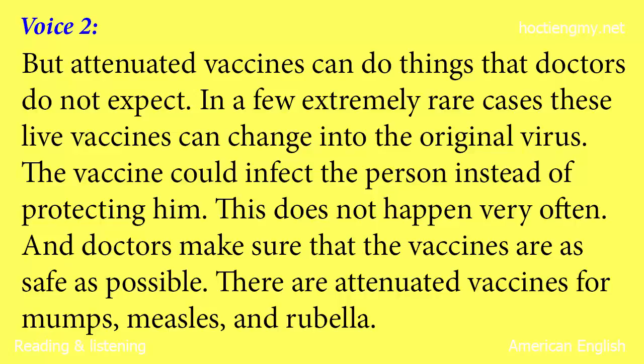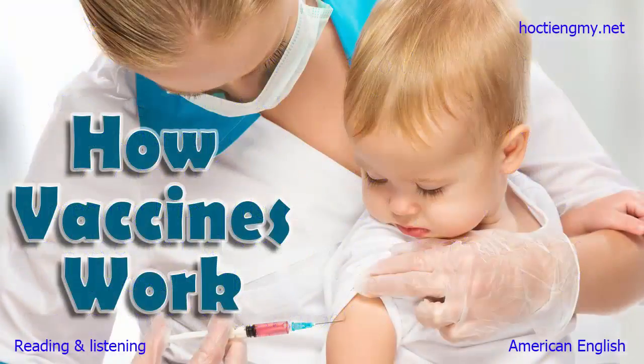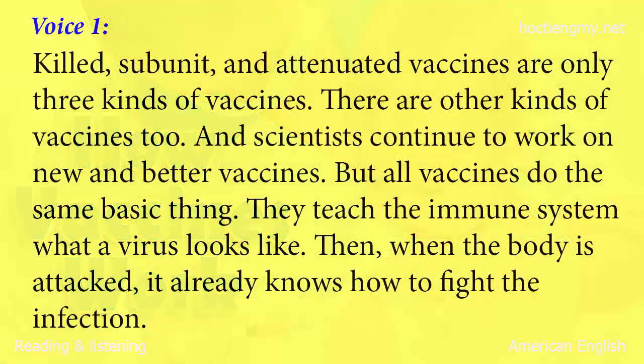This does not happen very often, and doctors make sure that the vaccines are as safe as possible. There are attenuated vaccines for mumps, measles, and rubella. Killed, subunit, and attenuated vaccines are only three kinds of vaccines. There are other kinds of vaccines too, and scientists continue to work on new and better vaccines. But all vaccines do the same basic thing — they teach the immune system what a virus looks like. Then, when the body is attacked, it already knows how to fight the infection.